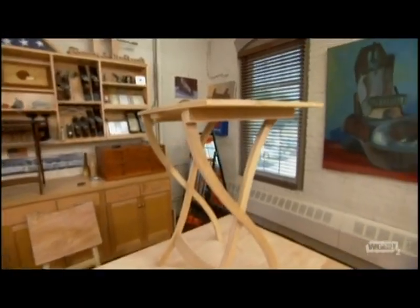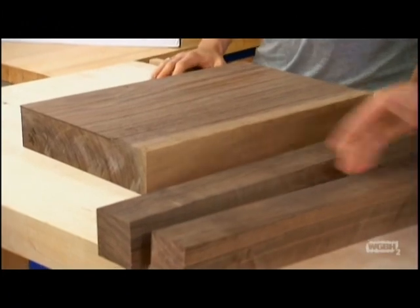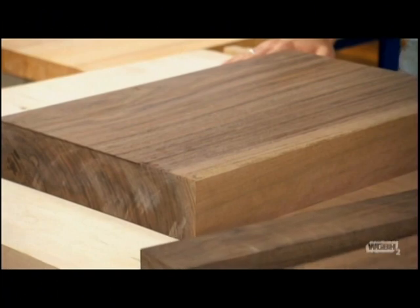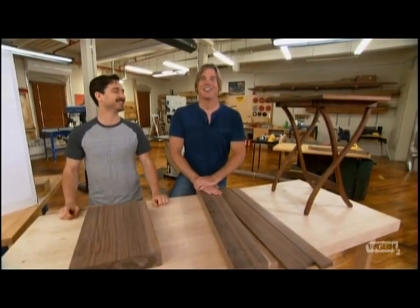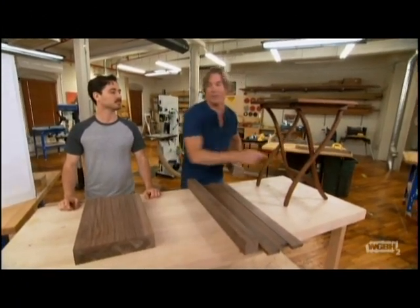Jesse, what I love about this project is this is all the material you're going to need: a couple of two-and-a-quarter-inch blocks squared up, three feet long, a little bit of three-quarter from a piece of scrap, and a sizable chunk of wood — 12 inches by two feet. When I first envisioned this table, I didn't want to build it out of walnut at all. I was thinking tiger maple or even some veneering. But Jesse pushed walnut because of that richness of brown wood with blues and purples in it — it's just a beautiful wood. He held the line: walnut, walnut.